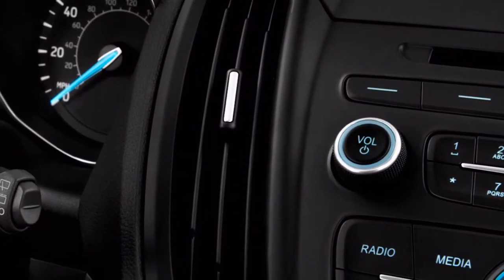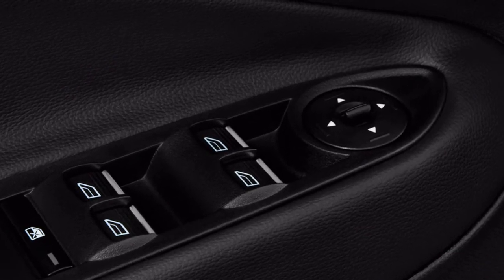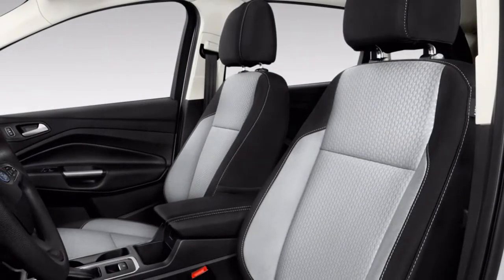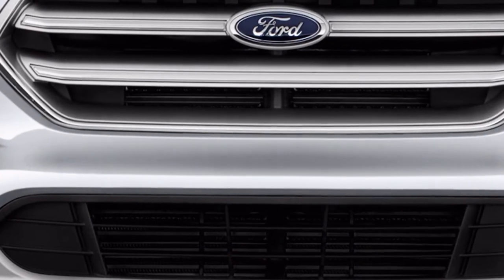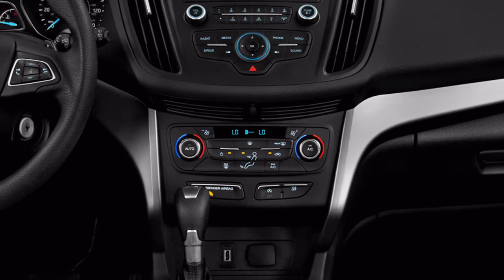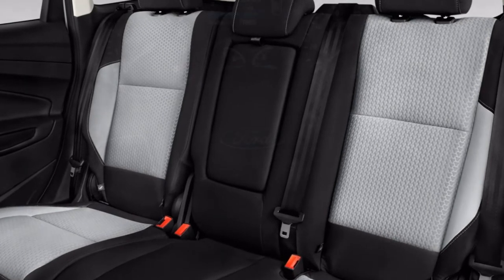Three motors appear on the Escape spec sheet. Feel free to skip the first unless cost is critical. The base 2.5-liter inline-four makes only 168 horsepower and 170 pound-feet of torque. It's able and reasonably smooth, yet it's rated the worst by the EPA and it's the slowest in the lineup. Ford introduced a 1.5-liter turbo-four with 179 horsepower and 177 pound-feet of torque. Its EPA ratings are higher than the base motor, yet it's about as boomy and noisy.